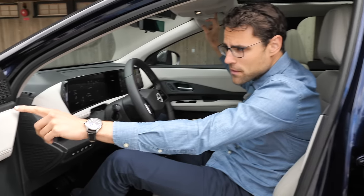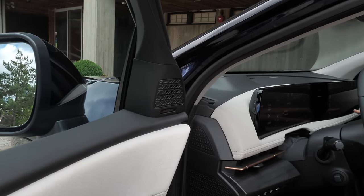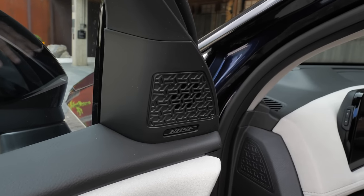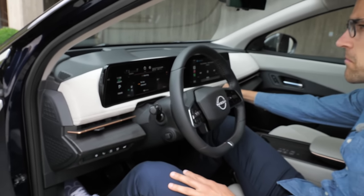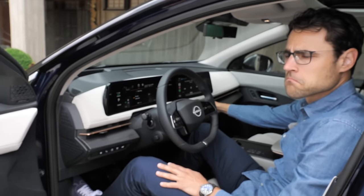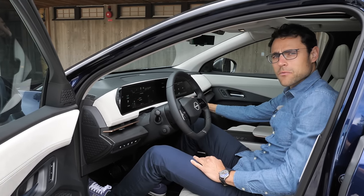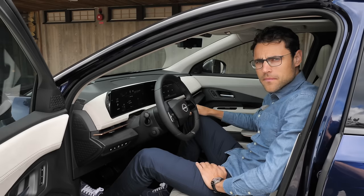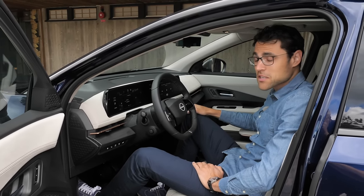This vehicle is also equipped with the optional Bose sound system. And why don't we test the sound directly right here, right now? Wow — that's a great surround sound. I can really say this is a premium vehicle, and it does compete with the Audi, BMW, Mercedes — no doubt.